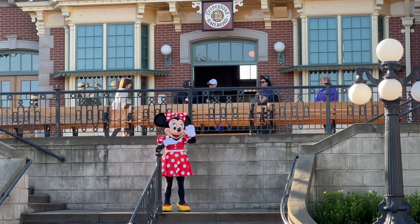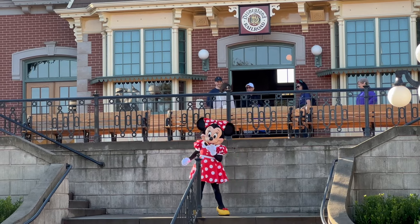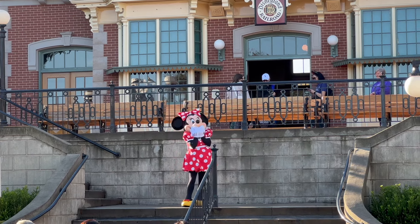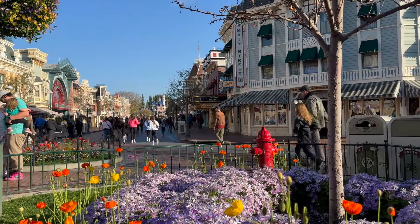Is eating gluten-free at Disneyland even possible? How safe is it and how much does it cost? If you have these questions, stick around and I'll answer all those burning questions about eating gluten-free at the Disneyland Resort in Anaheim, California. So let's get started.